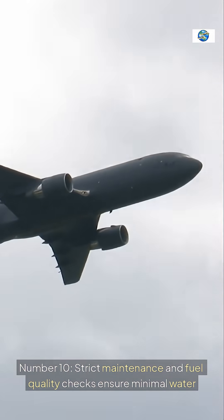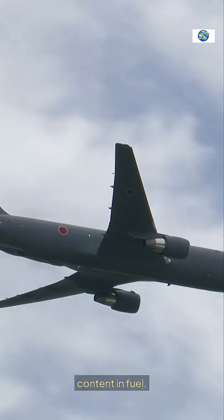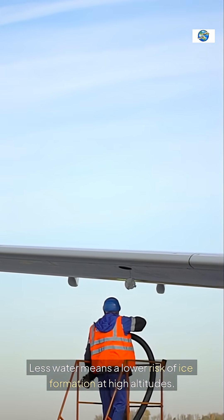Number ten, strict maintenance and fuel quality checks ensure minimal water content in fuel. Less water means a lower risk of ice formation at high altitudes.